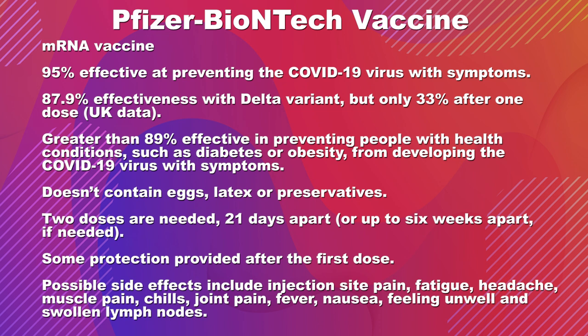Unfortunately, only 33% effective after one dose against the Delta variant, but still 88% — pretty good effectiveness against symptomatic illness with the Delta variant. This vaccine also has greater than 89% effectiveness in preventing infection in people with some underlying health conditions such as diabetes and obesity. So this is still a good performance for people with underlying conditions.